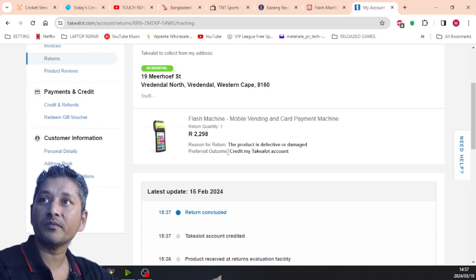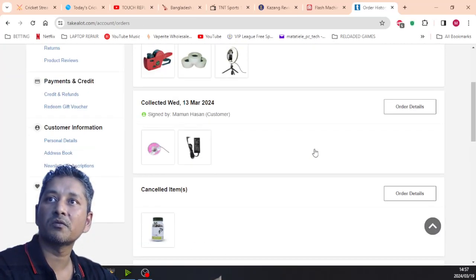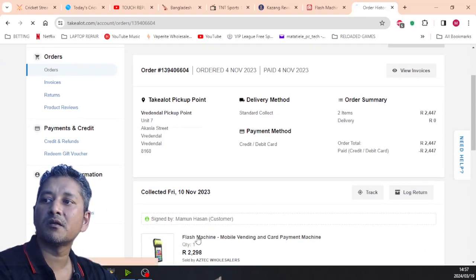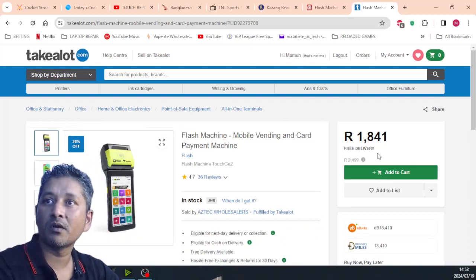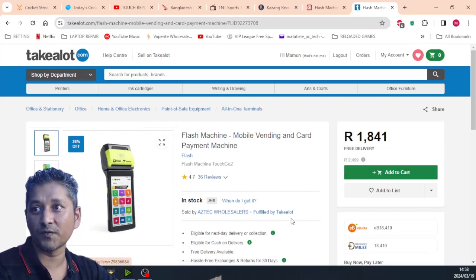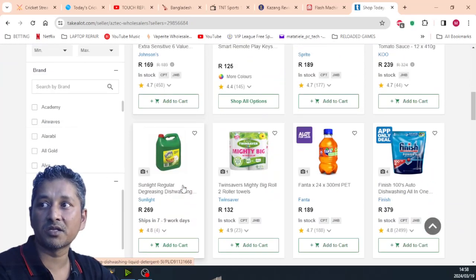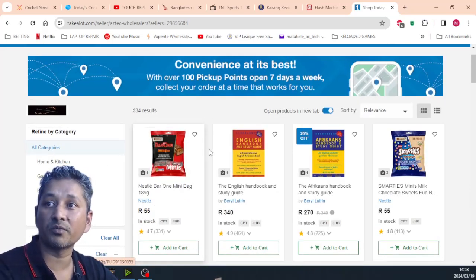The company that sold this machine through Takealot was 'Edge Tech Wholesalers,' fulfilled by Takealot. They have other products on Takealot too. But I'm not going to buy any product coming from Edge Tech Wholesalers again — I'm sorry. You guys can make your own choice.